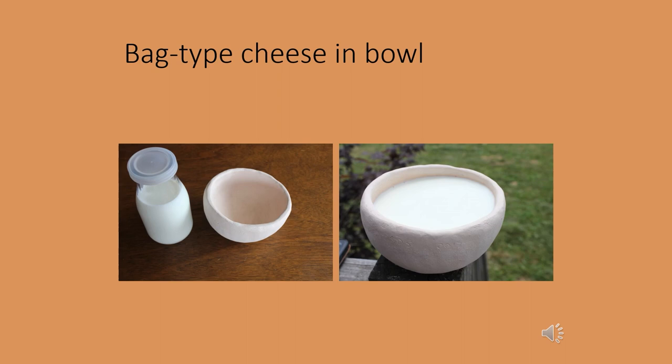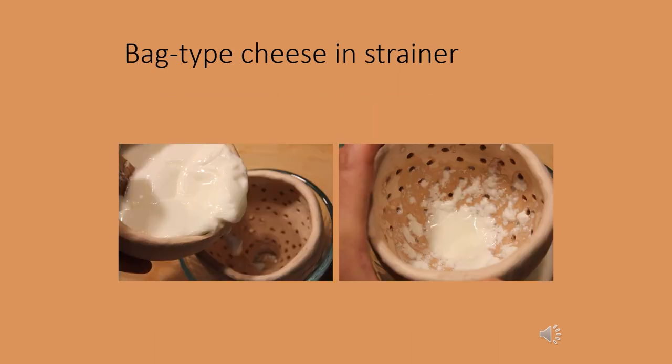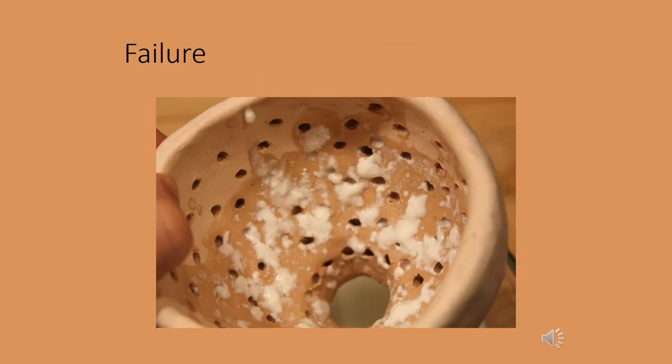My first trial in the cheese-making experiment was to make what's referred to as a bag cheese or bag-type cheese in the bowl, like those from the Neolithic. This cheese is not cooked — it sits for roughly 24 hours, then coagulates and gets poured into the strainer. I set the strainer in a glass bowl to catch the whey and poured the bag-type cheese in, and this was not successful. The curd from bag-type cheese is very soft and does not hold together very well. I did not expect this to work, but I needed a starting point for the experiment, and as anticipated, this type of cheese production didn't work with this kind of strainer.